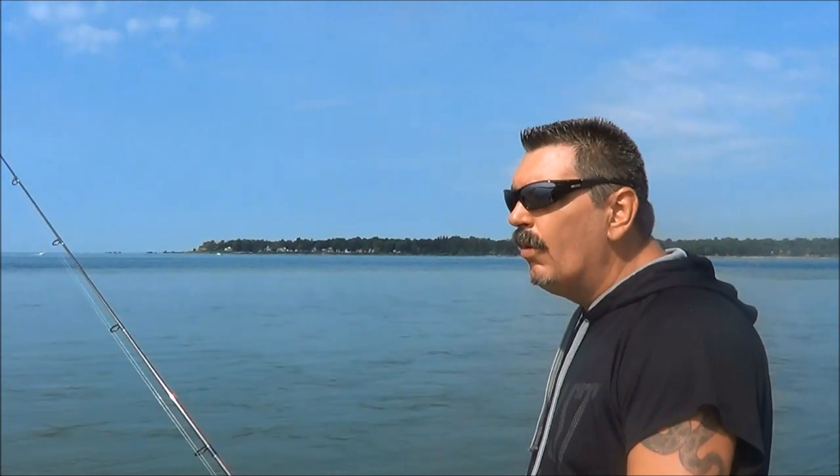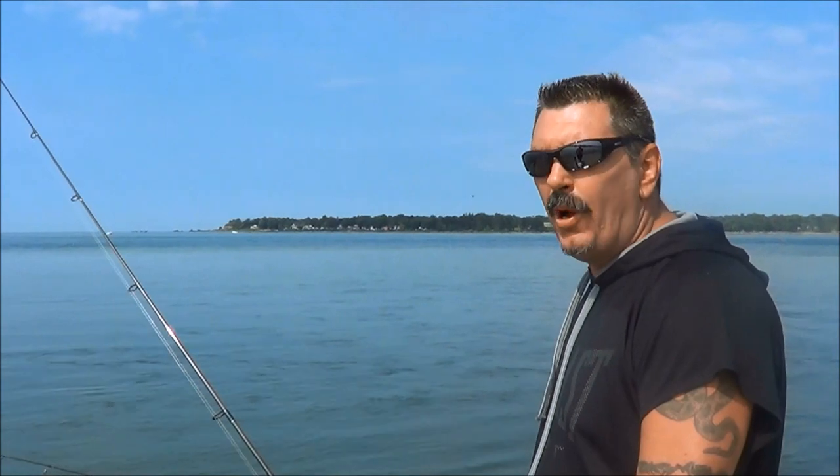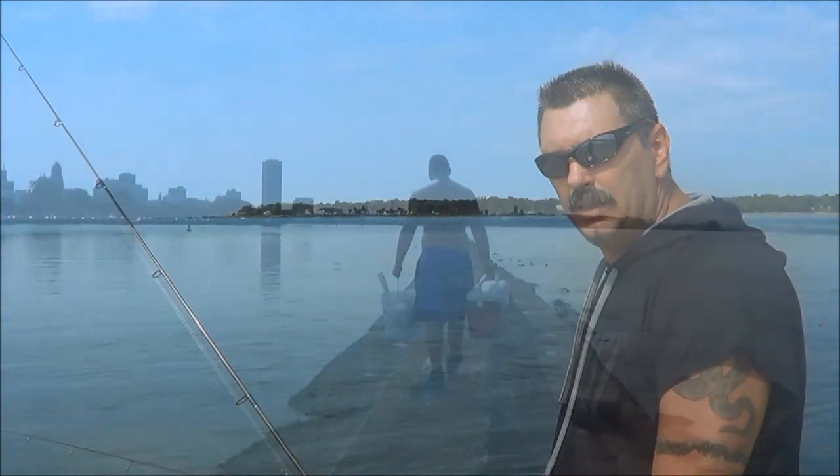Lake Erie - I've got these out right here in the Niagara. We're going to walk up this wall another quarter mile, half mile, wherever it is. Trying to find some smallmouth bass. Man, it's hot out.